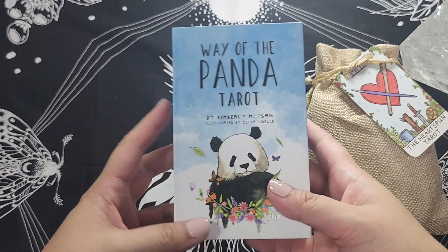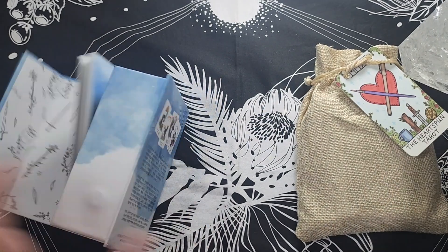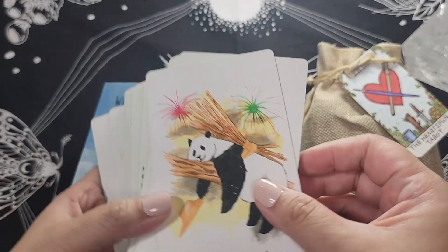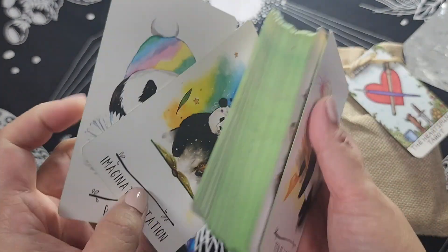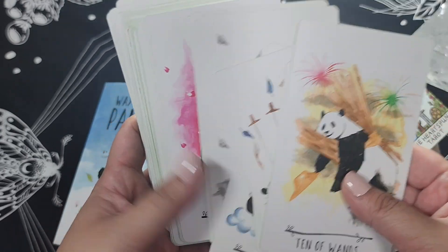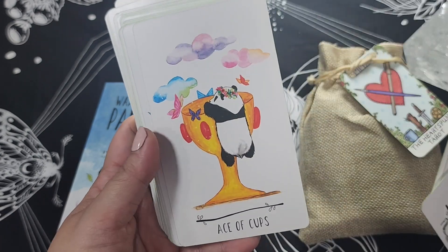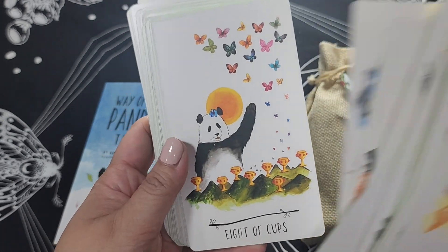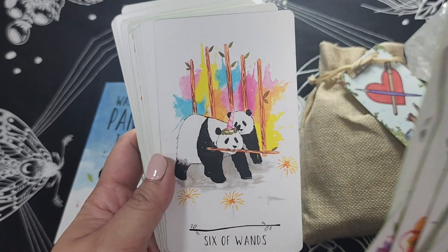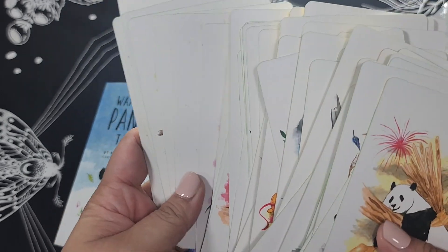Next we have an indie deck — this is the Way of the Panda Tarot by Kim Chan. This is the latest edition that has the spot gloss already on the backs of the cards. I used to have the baby panda version, but one of the things I regretted was not getting the full-size cards. So when she reprinted the full-size version, I jumped at the chance because I really love these pandas. Pandas are probably my spirit animal — we're both clumsy, we're both Asian. It's really really adorable. It's very RWS-based so you can read with it and it's very approachable.